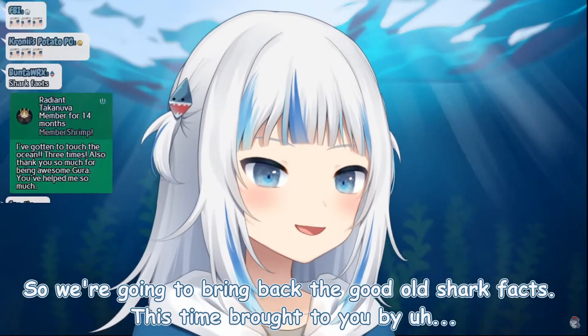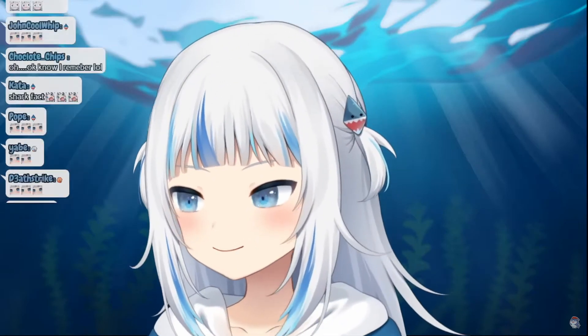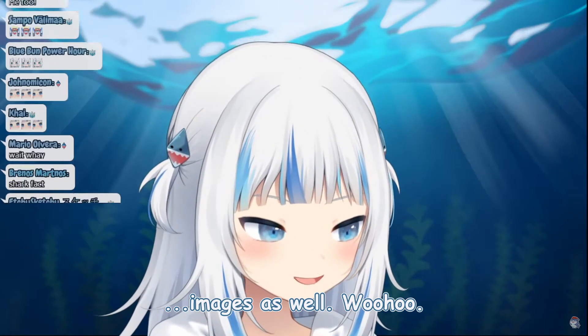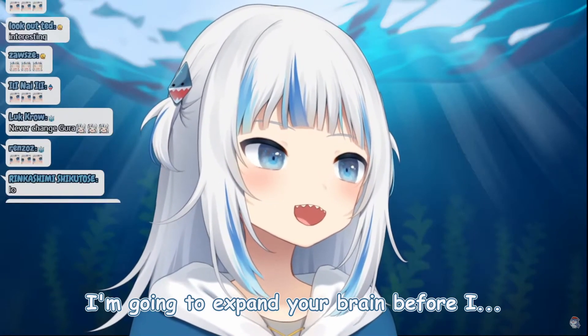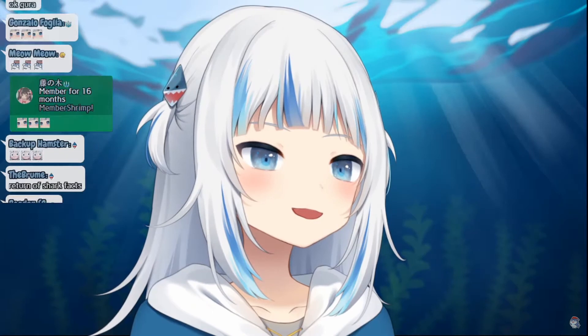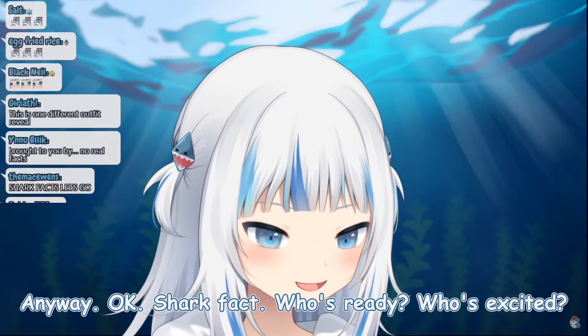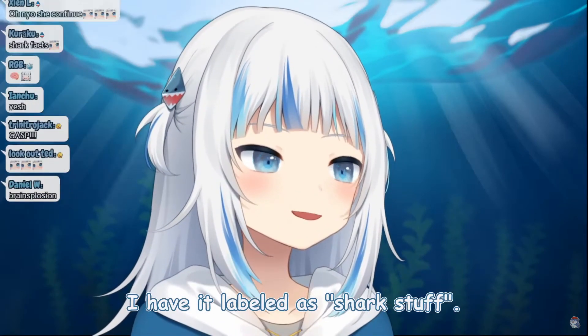We're gonna bring back the good old shark facts, this time brought to you by images as well. I'm gonna expand your brain before I blow your mind anyway. Okay, shark facts — who's ready? Who's excited? I have it labeled as 'shark stuff.'